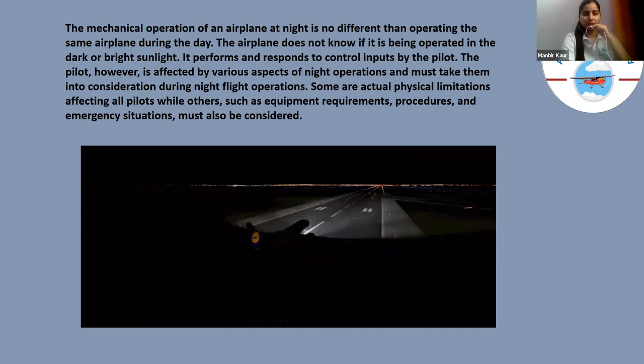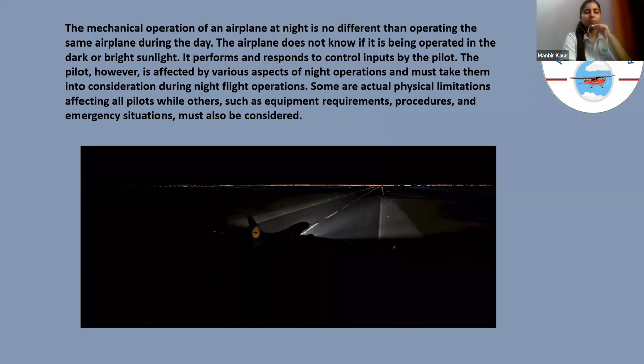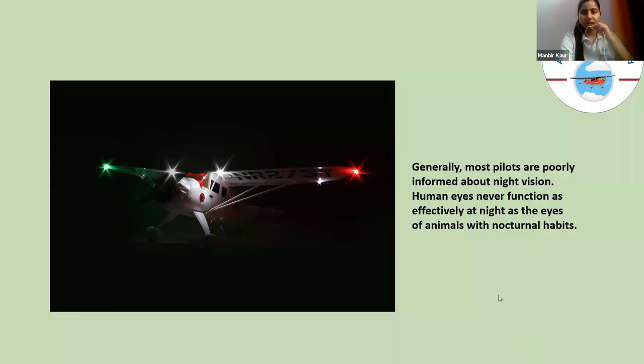Some are actually physical limitations affecting all pilots, while others such as equipment requirements, procedures, and emergency situations must also be considered. Generally, most pilots are poorly informed about night vision during their training. Human eyes never function as effectively at night as the eyes of animals with nocturnal habits, so human vision is not as effective at night as compared to the day.